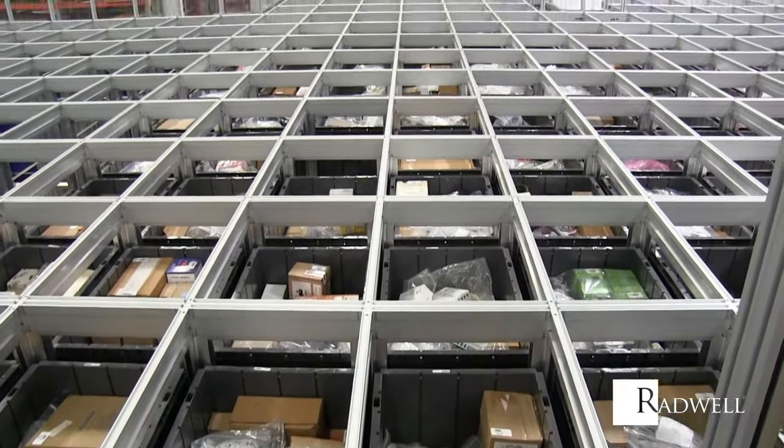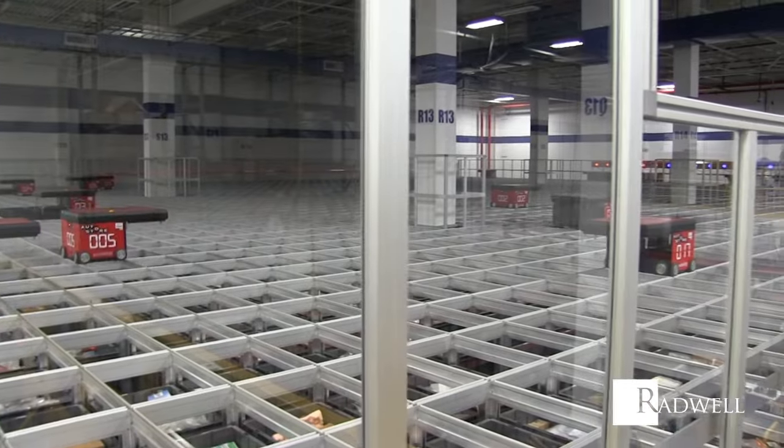We have the largest, most tenured group of engineers in the industry. We do not have a specific limited scope of products we handle, as in traditional distribution.